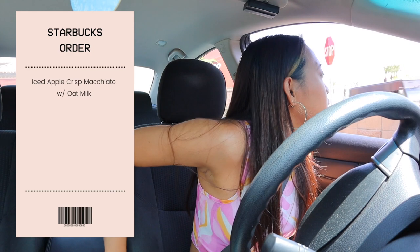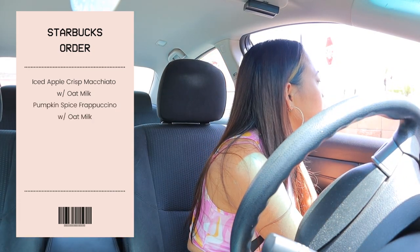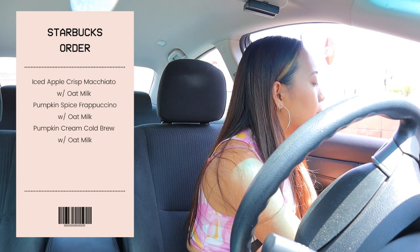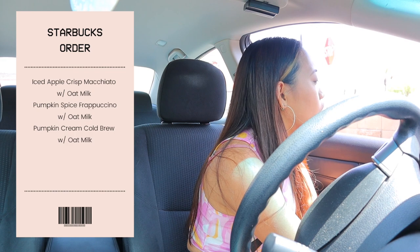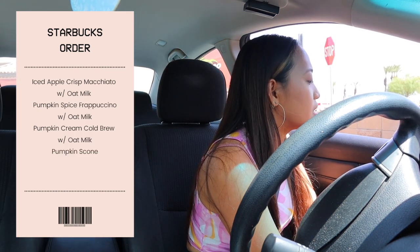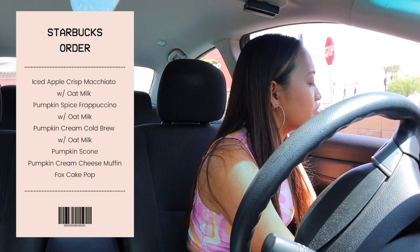Can I please get a tall iced apple crisp macchiato with oat milk? A pumpkin spice frappuccino, also a tall with oat milk — yeah, the whipped cream is okay. And then a pumpkin cream cold brew, tall as well, with oat milk please. Can I also get the pumpkin scone, the pumpkin cream cheese muffin, and lastly a fox cake pop?